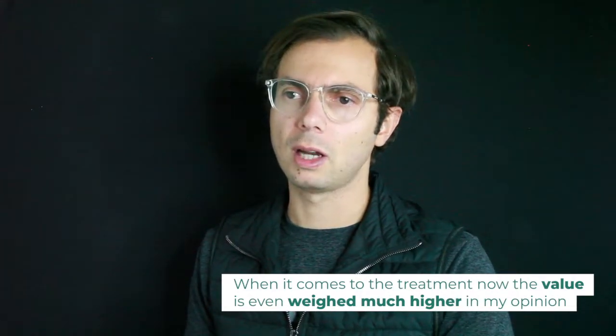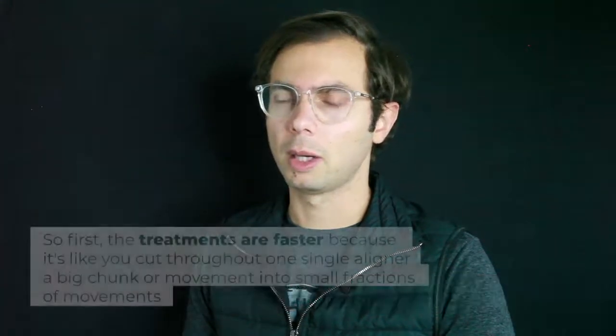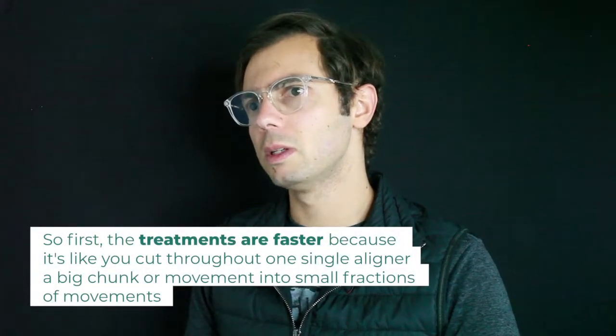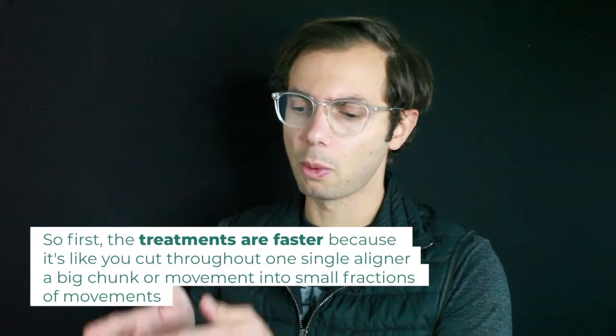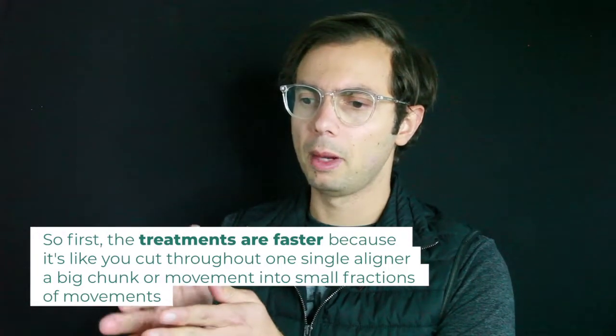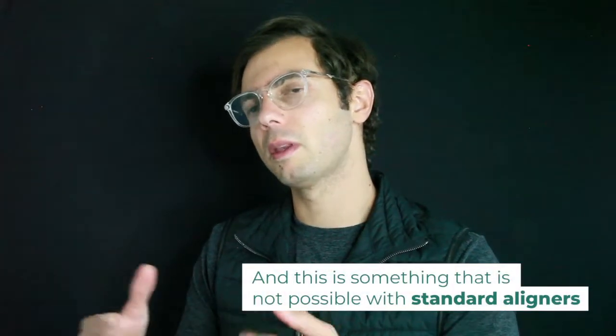When it comes to the treatment, the value is even much higher in my opinion. First, treatments are way much faster — and why? Because throughout a single aligner, you cut a big chunk of movement into small fractions of movements. This is something that is not possible with standard aligners.